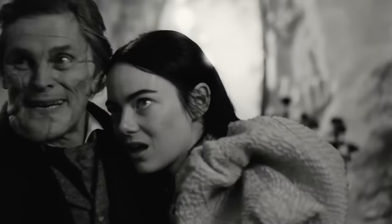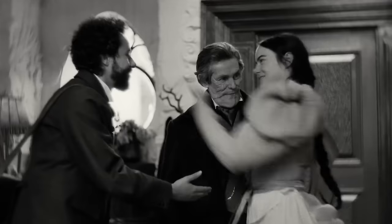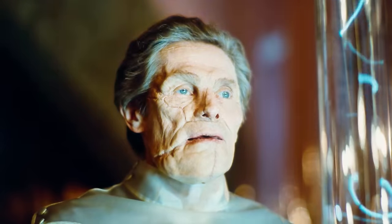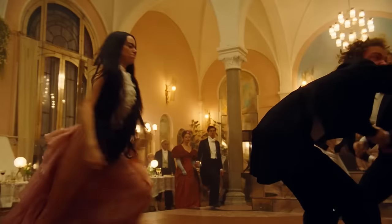So have you guys seen Poor Things? I haven't seen it. It is a very raunchy film, be warned. But it is really, really good. In a weird way, I kind of describe this movie as like a 'what if Wes Anderson movies were more engaging.'